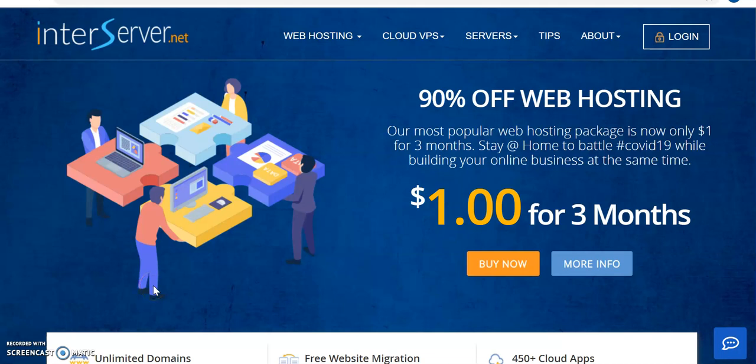Hi everyone and welcome to this video. My name is Ann, and in today's video I want us to look at how you can start your own website or migrate your website — whether you're opening it for your blog, your online business, e-commerce, or just having a website for your business.